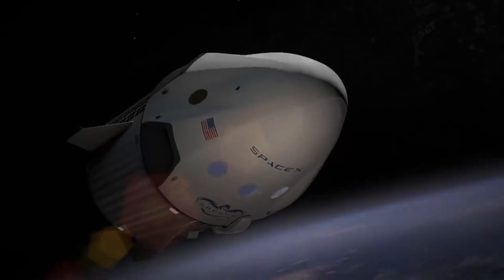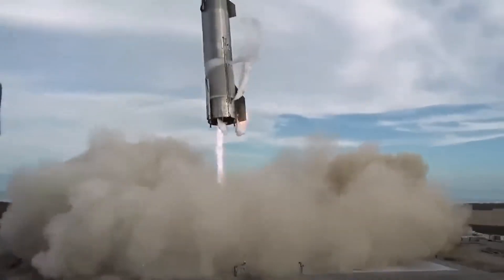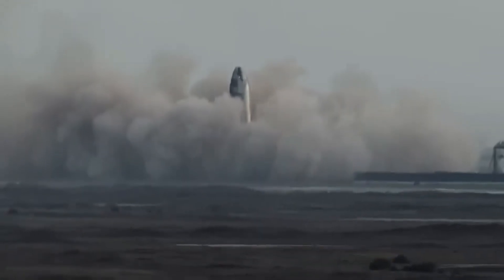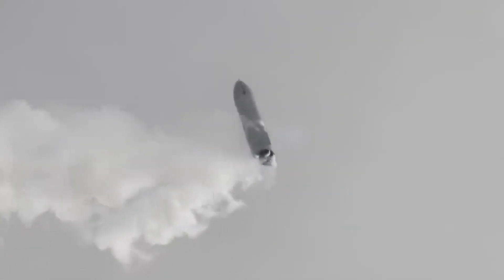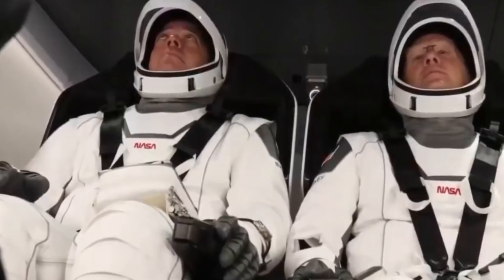It's important to note that the trunk does not possess a heat shield. As the spacecraft re-enters Earth's atmosphere, the trunk, without a heat shield, will undergo intense heat and burn up. To enter the capsule, astronauts use the side hatch.